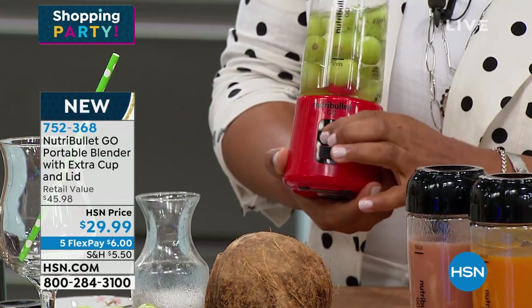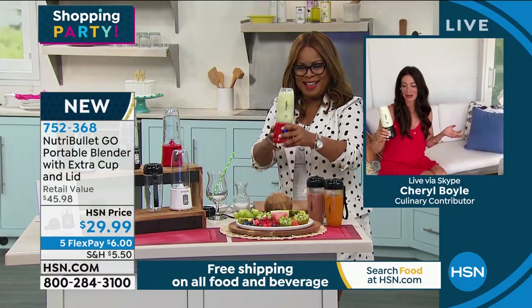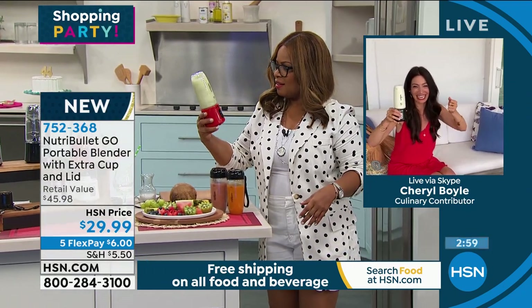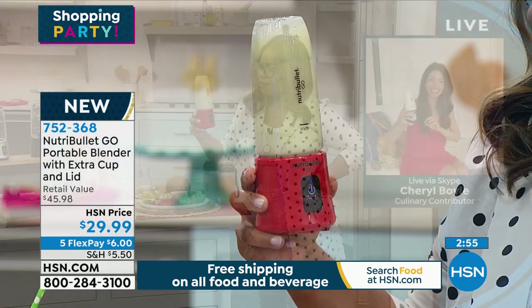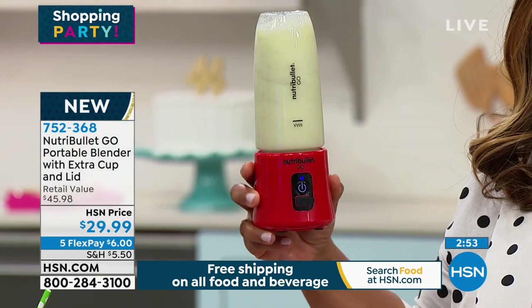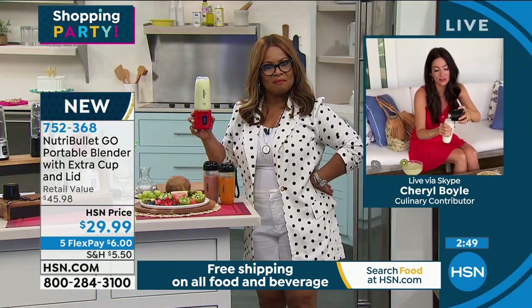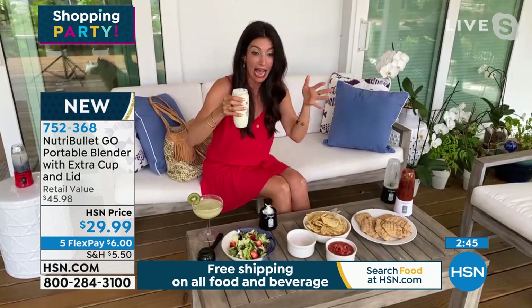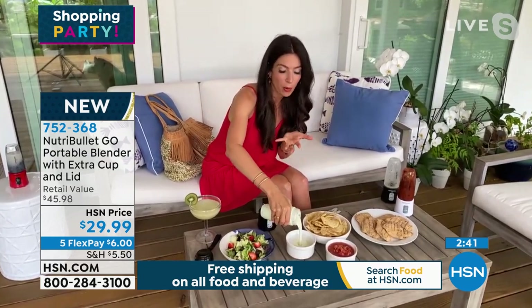You flip it over and you double tap. There you go! We're making them together! I like green. Girlfriend, that's off the chain. You can take these to the beach and let everyone make their own cocktail. I just love the portability — throw it in your bag, it fits everywhere.